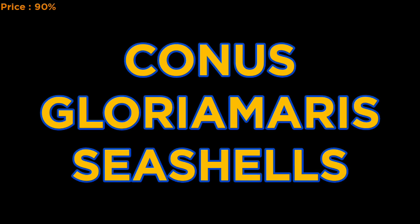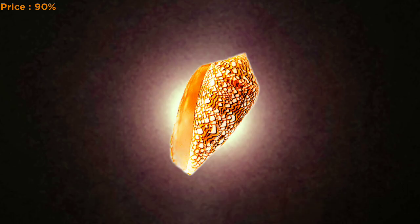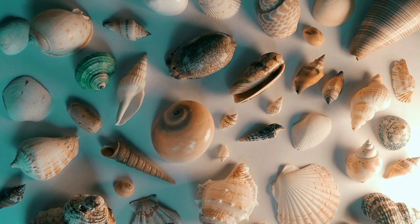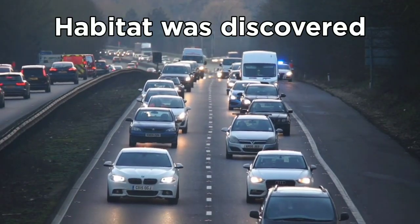Finally, we have the Cornus Gloriamoris. This cone-shaped shell is one of the rarest and most beautiful seashells in the entire world. It is only found in the Philippines and can sell for tens of thousands of dollars, making it one of the most expensive seashells available in the entire world. Its value went down after its habitat was discovered.